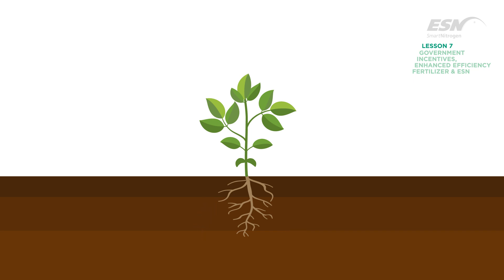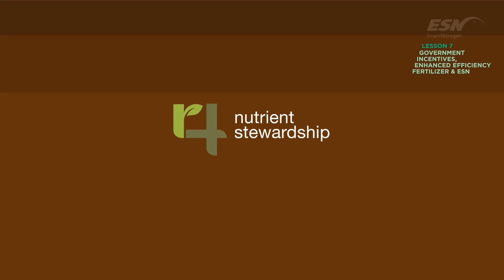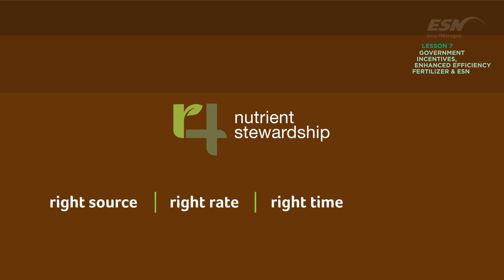Nutrien promotes what is known as 4R nutrient stewardship, meaning using the right fertilizer source at the right rate, at the right time, and in the right place.